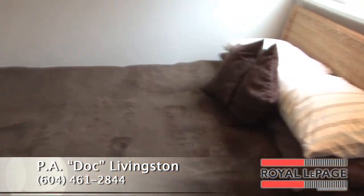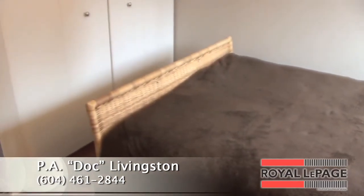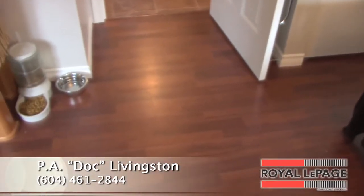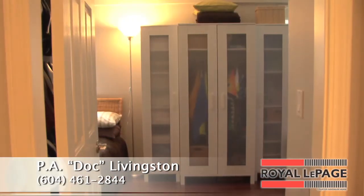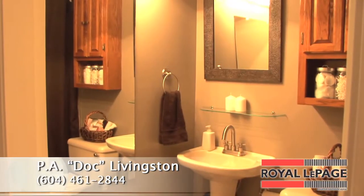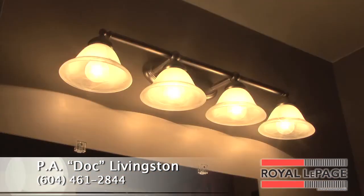The large second bedroom could easily accommodate a home office as well. Both bathrooms have been renovated with new fixtures, lighting, tile flooring and a new tile tub surround in the master bath.